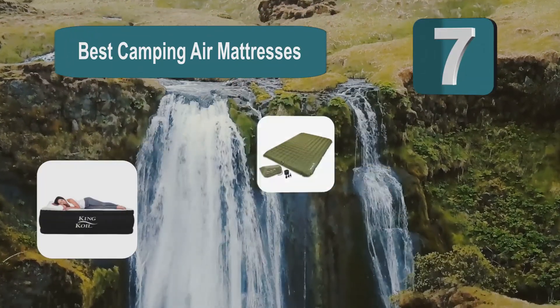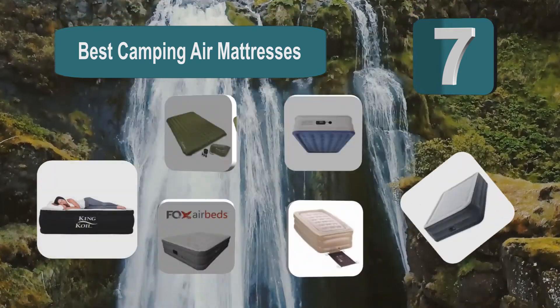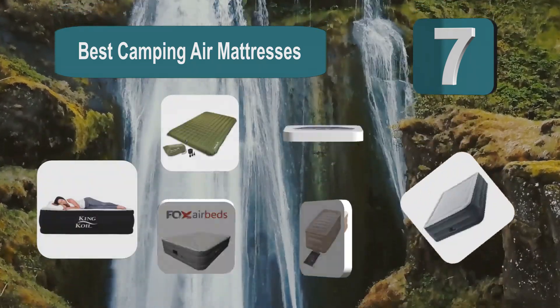Top 7 Best Camping Air Mattresses. Certainly won't be as cozy as sleeping at home, but that's where getting the best camping air mattress can come in.